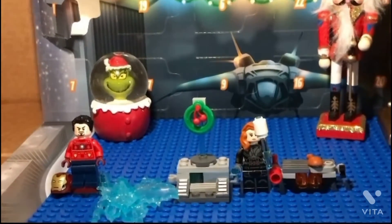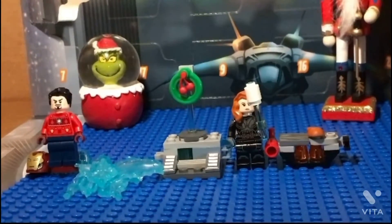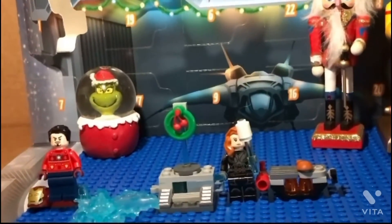Hello! Today I will review what I've gotten for the past five days with the advent calendar. Overall, it's been quite an interesting advent calendar.